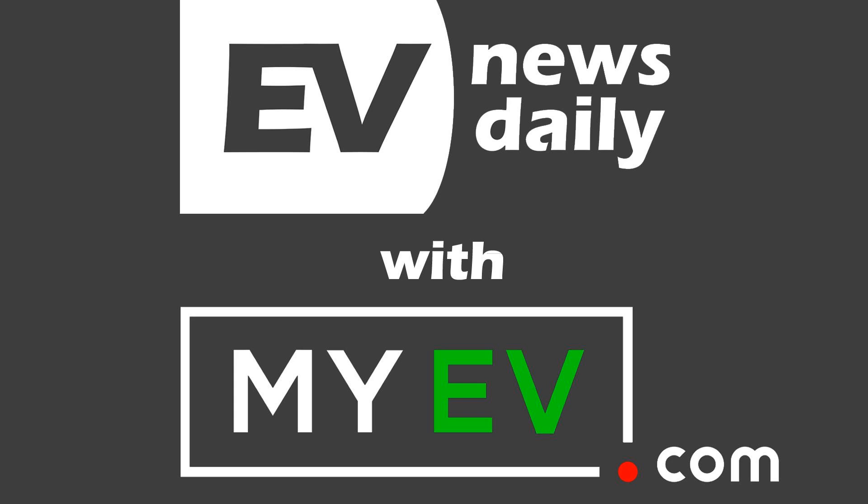Coming up on show 589: the first Chinese Tesla Model 3, Volkswagen's pilot battery program, and a new cheap-ish electric bike.